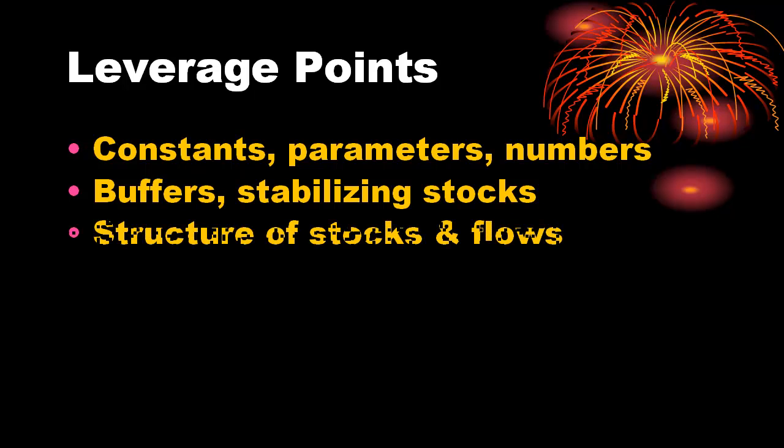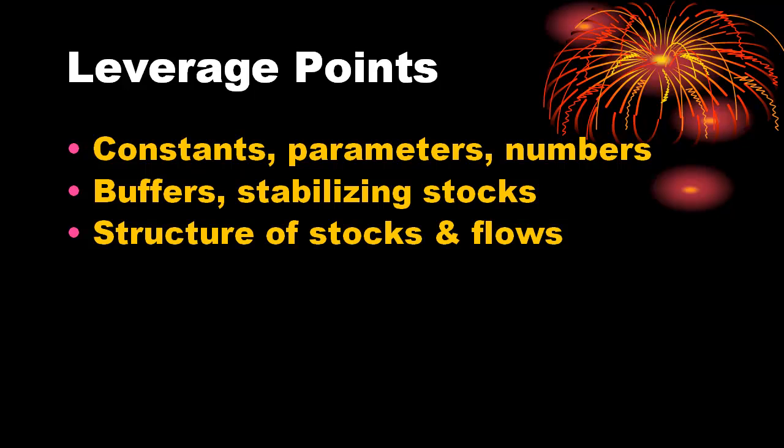Number 10: structure of material stocks and flows, such as transport networks or population age structures. The system's structure may have an enormous effect on operations, but may be difficult or prohibitively expensive to change. Fluctuations, limitations, and bottlenecks may be easier to address.